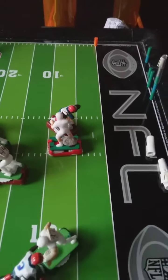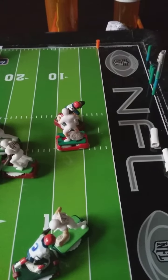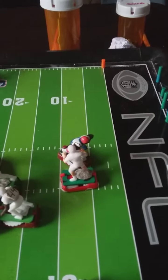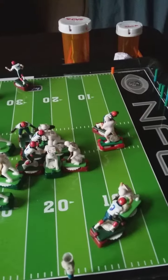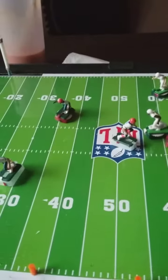He's grabbing the football. So on top of all of that, there's a fumble after number three grabbed the football, and the ball is rolling.